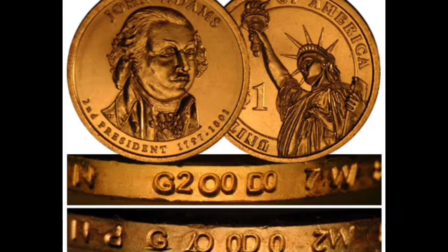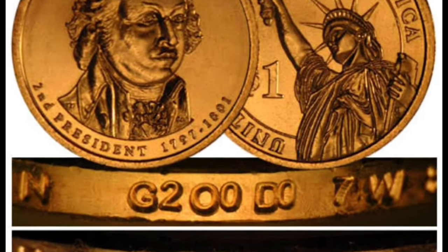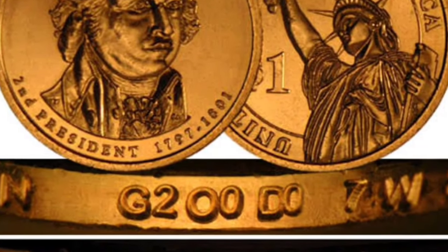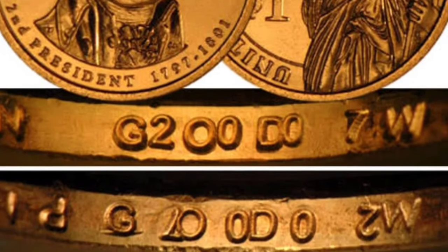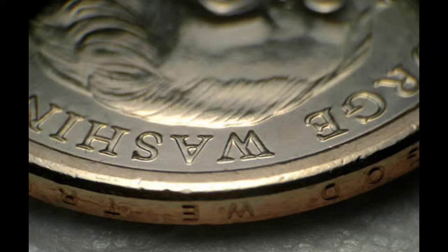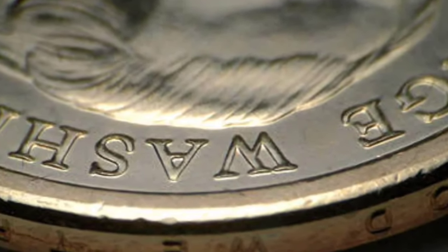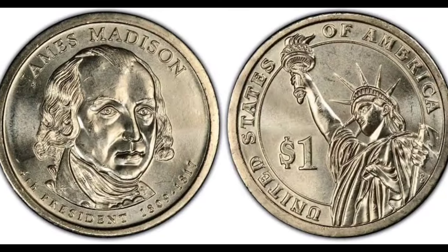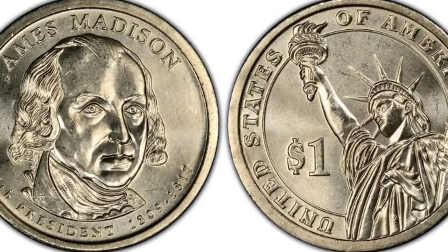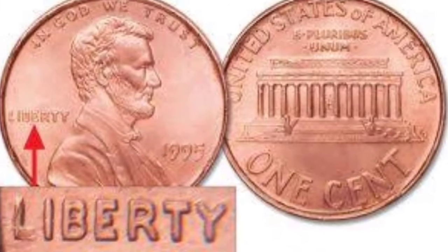Number seven: Presidential Dollar Edge Lettering Errors. Ever since the first presidential dollar — the Washington dollar issued in 2007 — there have been errors associated with the lettering on the edge of these coins. The edge lettering is applied after the coin is struck. In some cases it is missing entirely; in others it has been placed there multiple times. Missing or doubled inscriptions are rare and valuable. Value: $50 to $3,000 depending on the president.